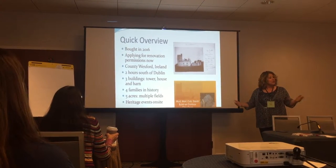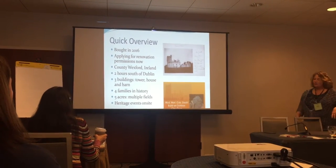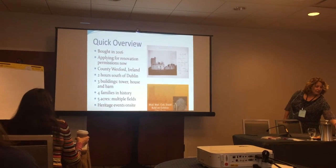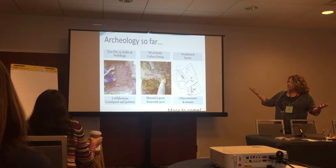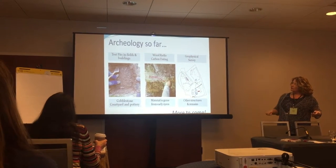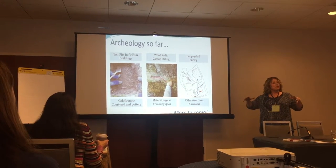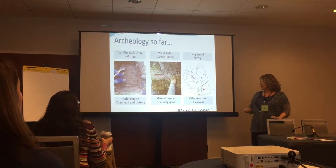We have five acres, multiple fields, and there's more archaeology in those fields. We've had some heritage events on site already — we did several this summer and they were a lot of fun. We've done three sets of archaeology: some test pits where we found a cobblestone courtyard, and carbon dating of the wicker — which turned out to be gorse in the vault — tells us the tower is from about the 1500s.